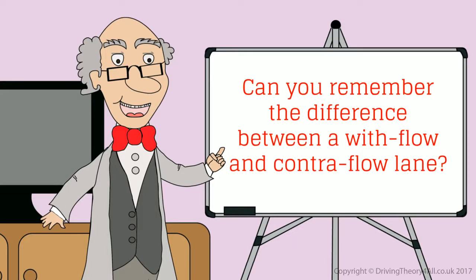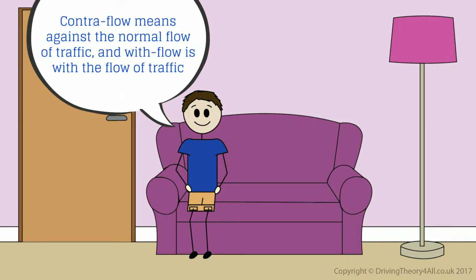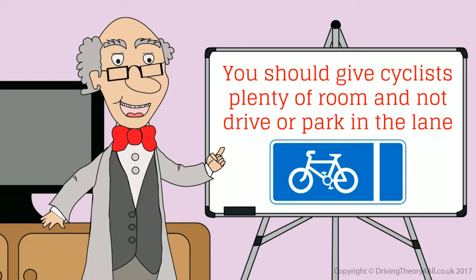Can you remember the difference between a with-flow and contra-flow lane? Contra-flow was like when we were in roadworks and had to go onto the opposite carriageway. Contra-flow means against the normal flow of traffic and with-flow is with the flow of traffic. So a with-flow cycle lane is travelling with the flow of the normal traffic. You should give cyclists plenty of room and not drive or park in the lane.